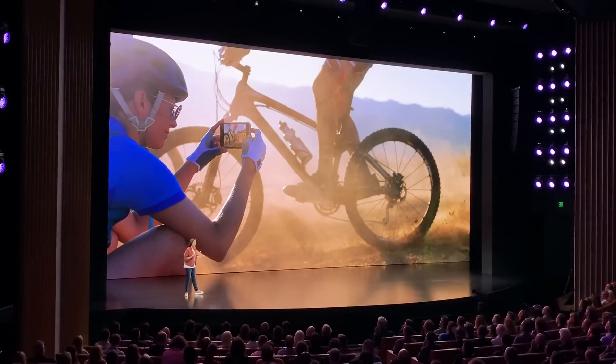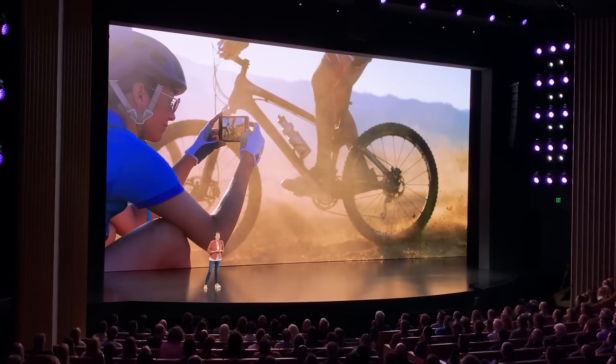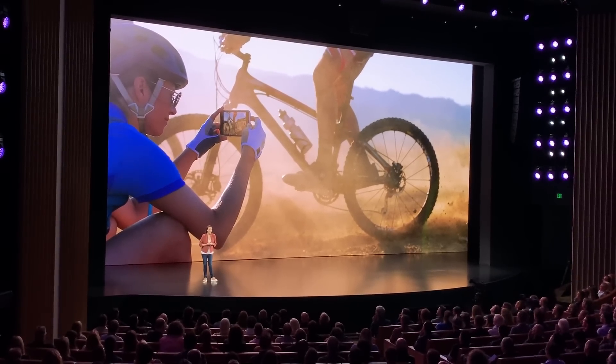We know you love taking videos and you're capturing more than ever on iPhone. I'm really excited to show you the first video shot on iPhone 11, entirely on our wide and ultra-wide camera.